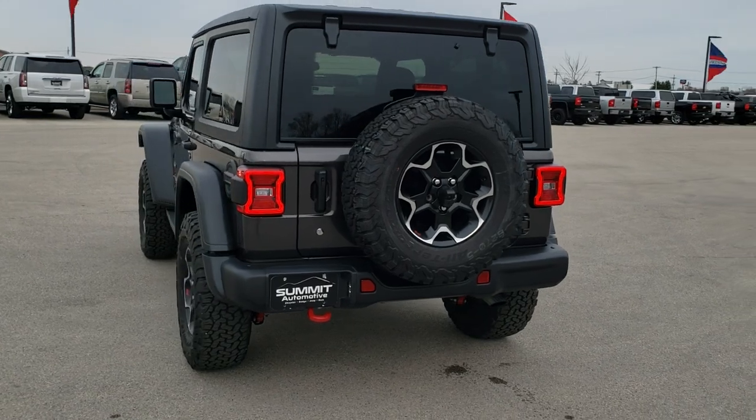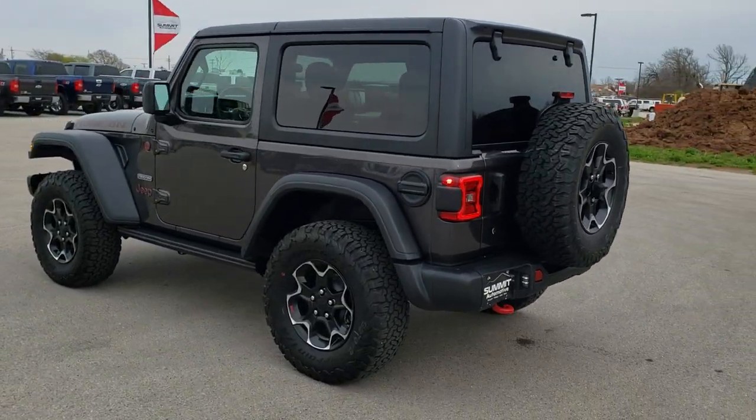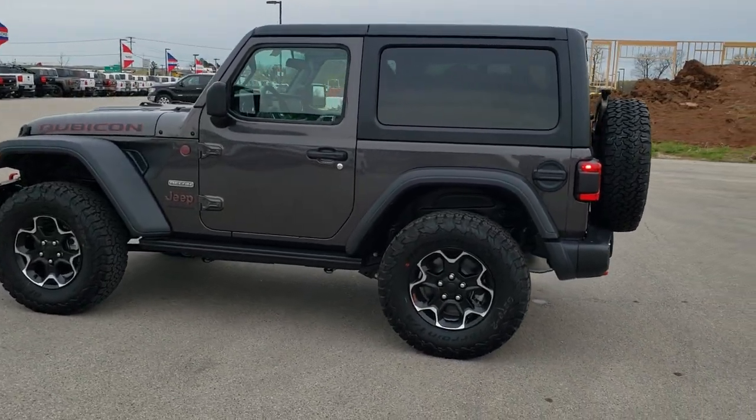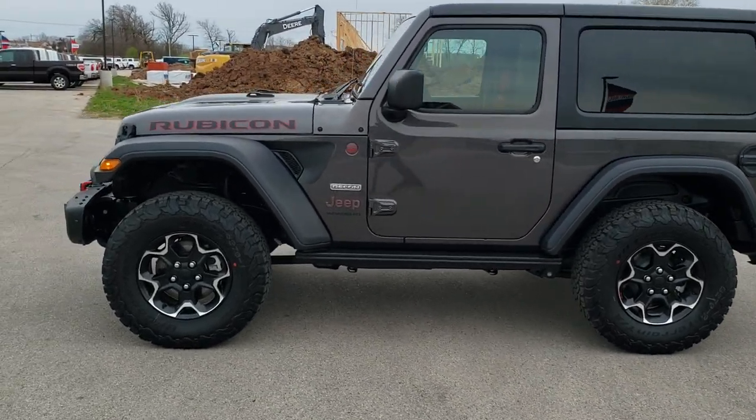We shoot all of our videos in 1080p, 60 frames per second, so if you have HD capabilities on your computer, tablet or smartphone device, turn them on right now because it's definitely your best way to check out the vehicle looks and styling before seeing it in person.